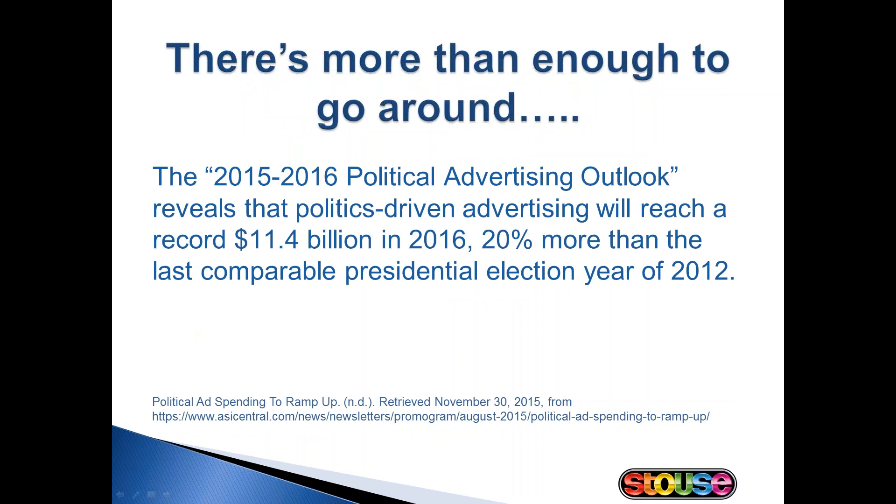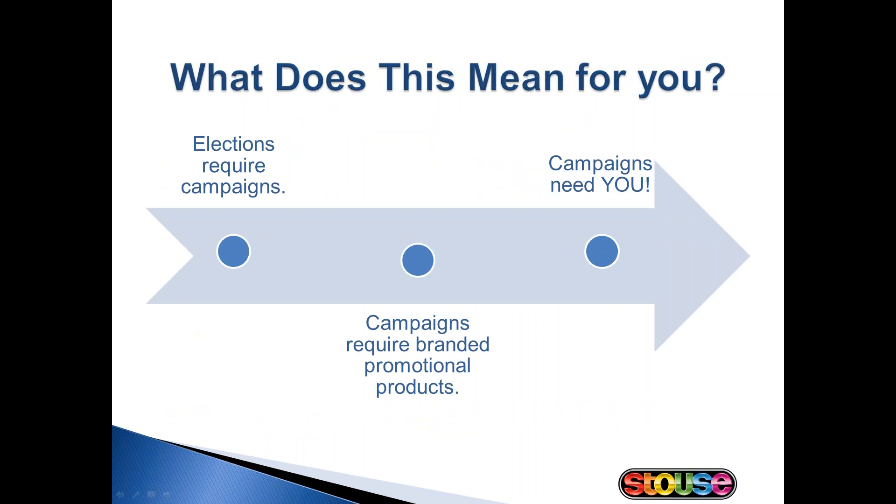There's more than enough to go around. It is projected that 20% more will be spent on political advertising in 2016 than in the last presidential election in 2012. This all spells out positive news for you. Hopefully by now we've caught your attention and you're thinking that selling in this market might not be such a bad idea after all.